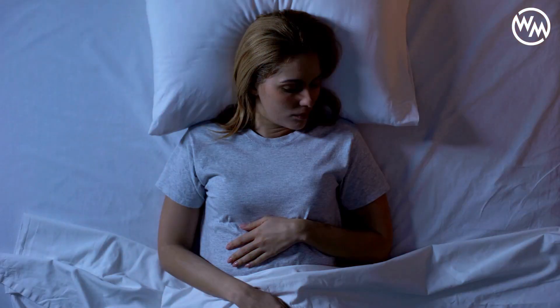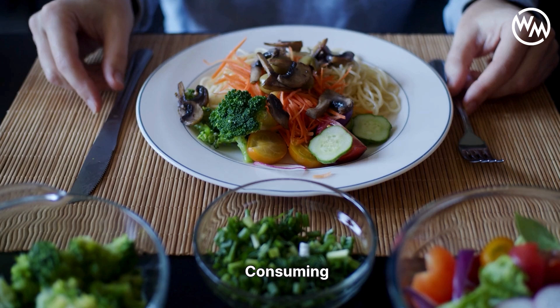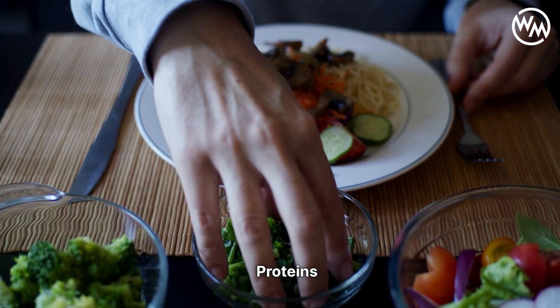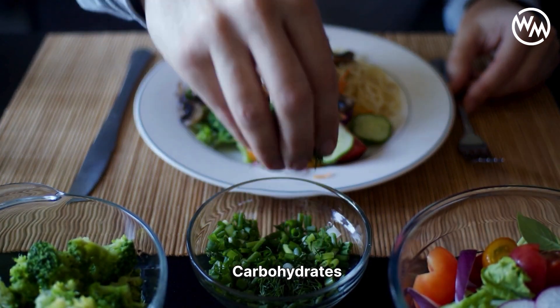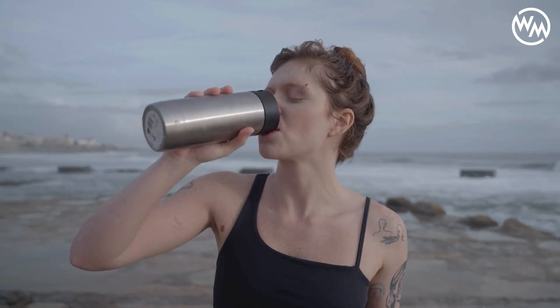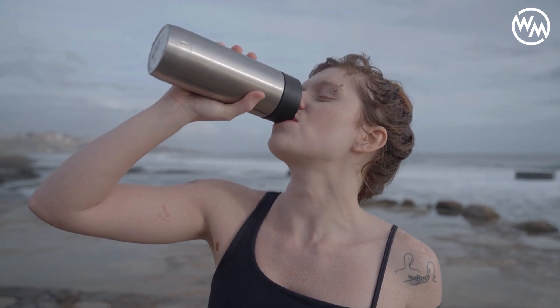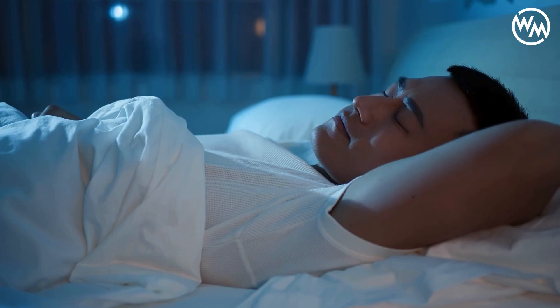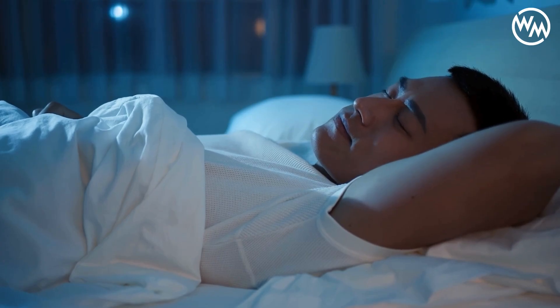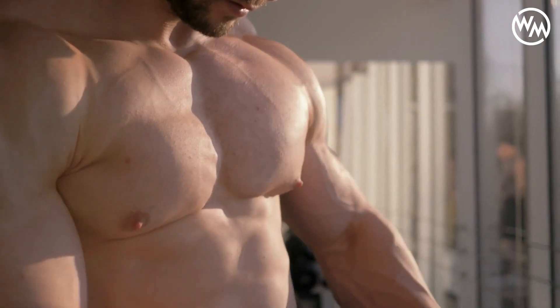Aim for seven to nine hours of sleep per night to support your body's healing processes. Proper nutrition also plays a vital role in recovery. Consuming a balanced diet rich in proteins, healthy fats, and carbohydrates helps fuel muscle repair and growth. Staying hydrated is equally important, as water supports all bodily functions including recovery. By prioritizing rest, sleep, and nutrition, you set the stage for optimal muscle building and a more robust, resilient body.